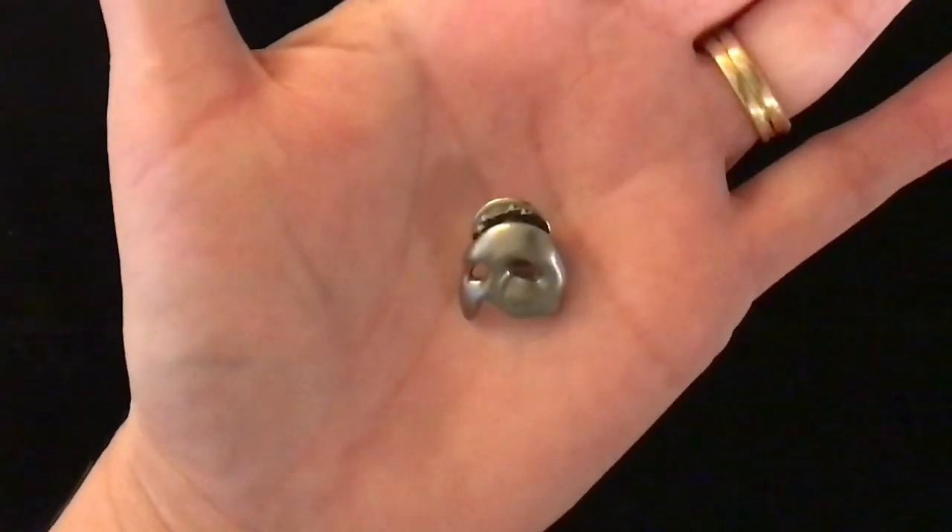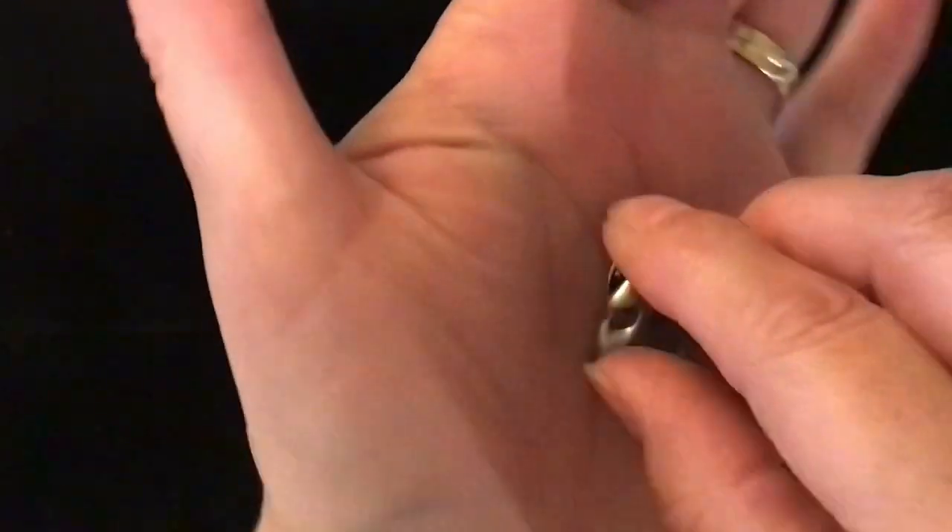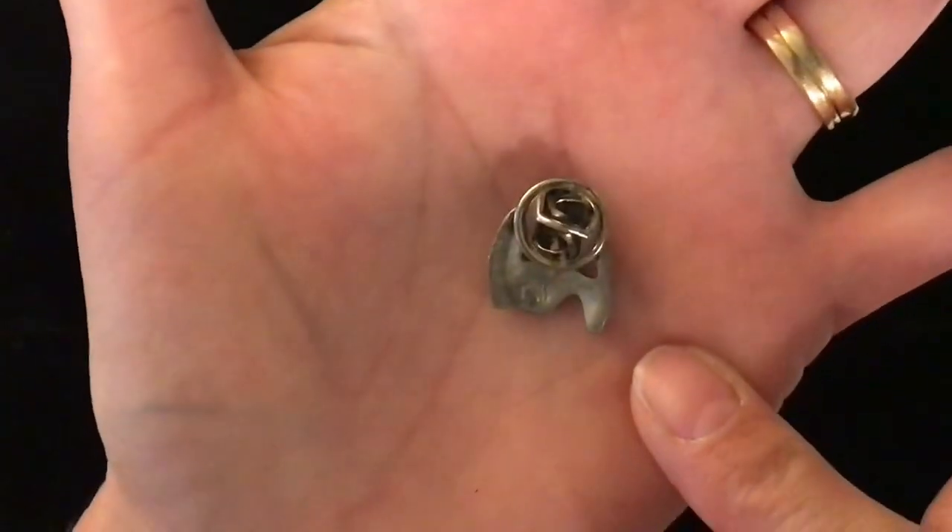This is a lapel pin of the Phantom of the Opera, number 202, and it is two dollars. It's like a brushed silver. That's the back. Two dollars, number 202.